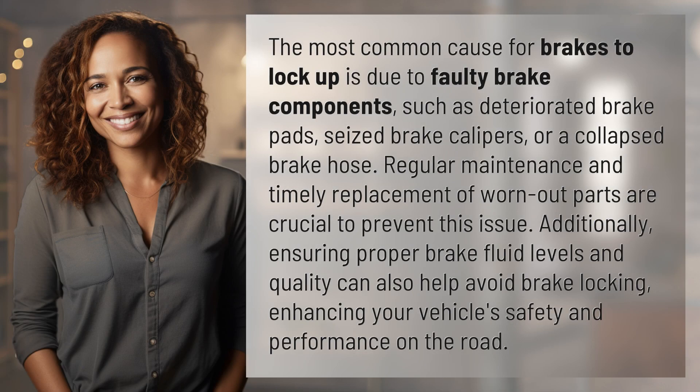The most common cause for brakes to lock up is due to faulty brake components, such as deteriorated brake pads, seized brake calipers, or a collapsed brake hose. Regular maintenance and timely replacement of worn-out parts are crucial to prevent this issue.